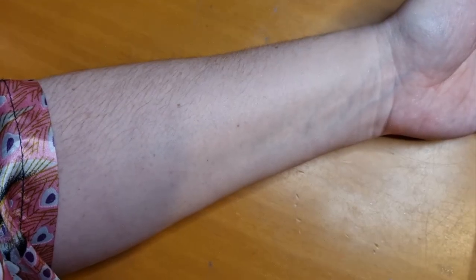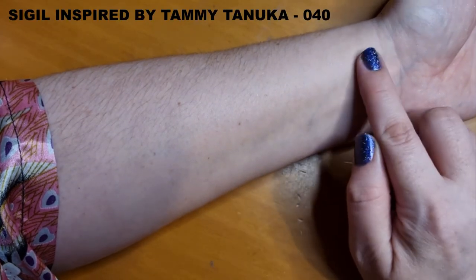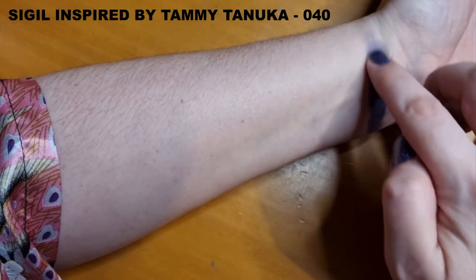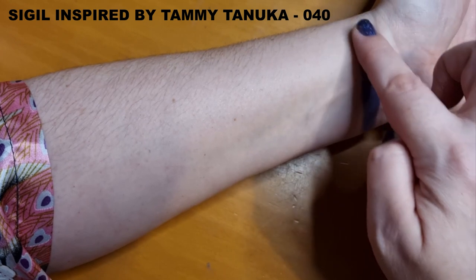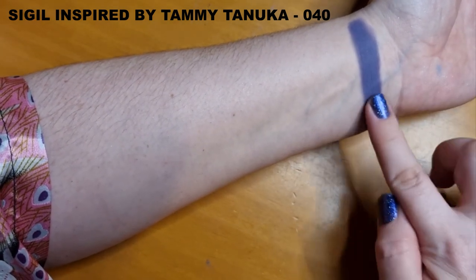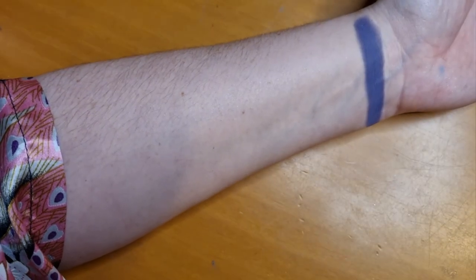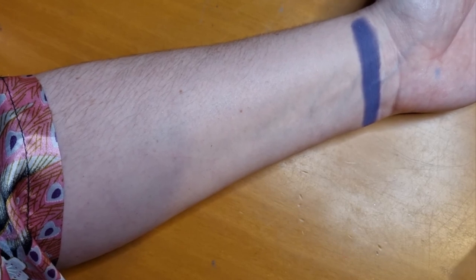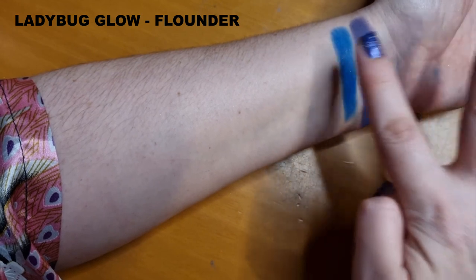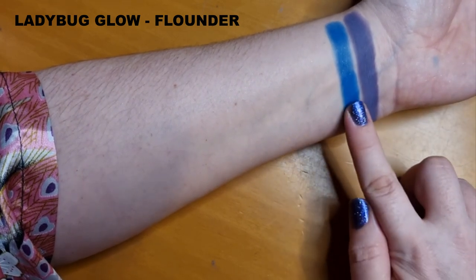So I'm going to swatch them one at a time. First up we have the Citadel Inspired by Tammy Tanuka 040. I'm going to start up the top here. I love this shade. Look at that. I'm not getting this particularly neat — I've been practicing so much recently as well — this is more just to show what she looks like. My Snow Fairy. And then we have Ladybug Glow from the Mirky Waters. Oh look at that. I've got the shakes — I apologize if that's showing up on camera. I've no idea why I have the shakes, but I do.